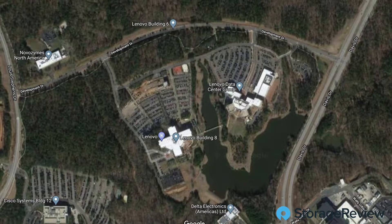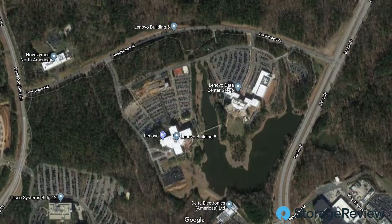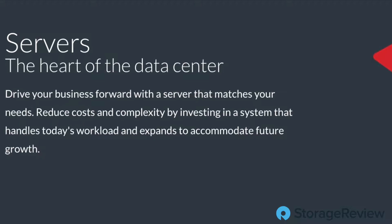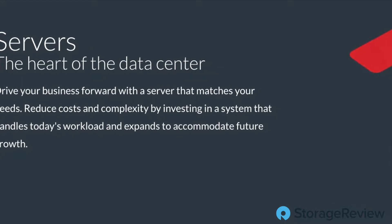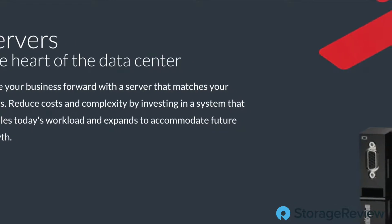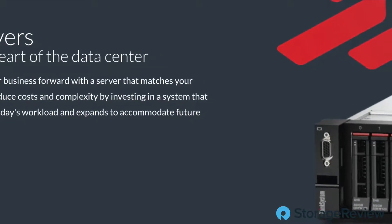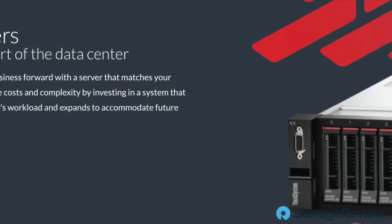My title is Segment Manager for the one and two socket rack and tower servers. I work with a team to create and bring to market our portfolio of one and two socket rack and tower servers, which now includes both Intel and AMD. That's the bulk of the portfolio.